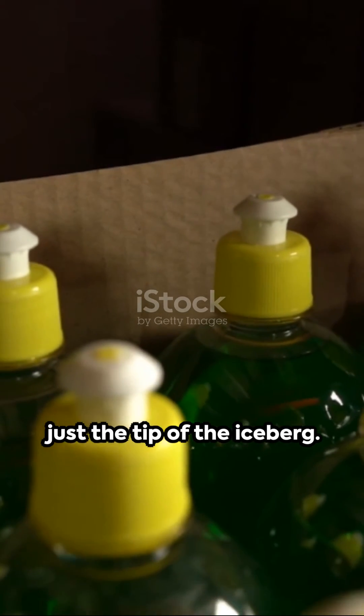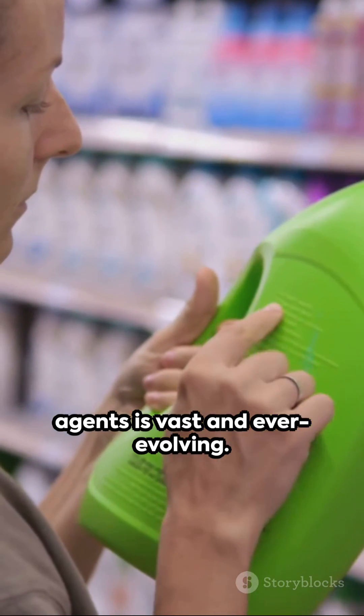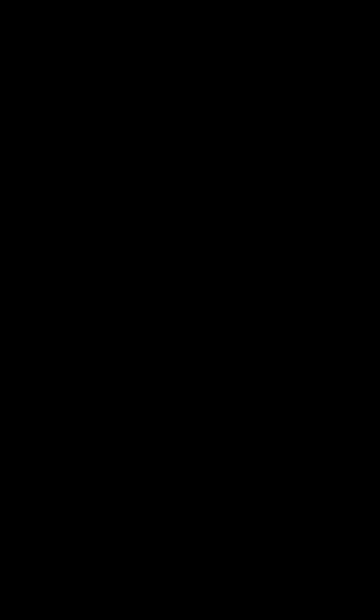Remember, these are just the tip of the iceberg. The world of wetting agents is vast and ever-evolving. Stay curious. Stay informed.